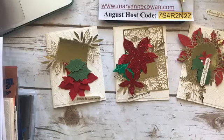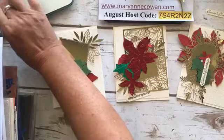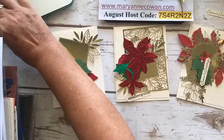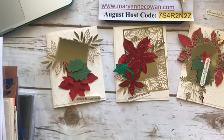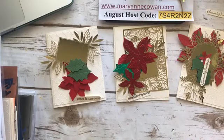Hi everyone. Marianne Cowan here from Pioneery Papercrafts. Today is Friday, August the 7th. It's my daughter Elizabeth's birthday, so I'm popping on and then she's coming over for dinner because she's in our bubble. That should be fun.